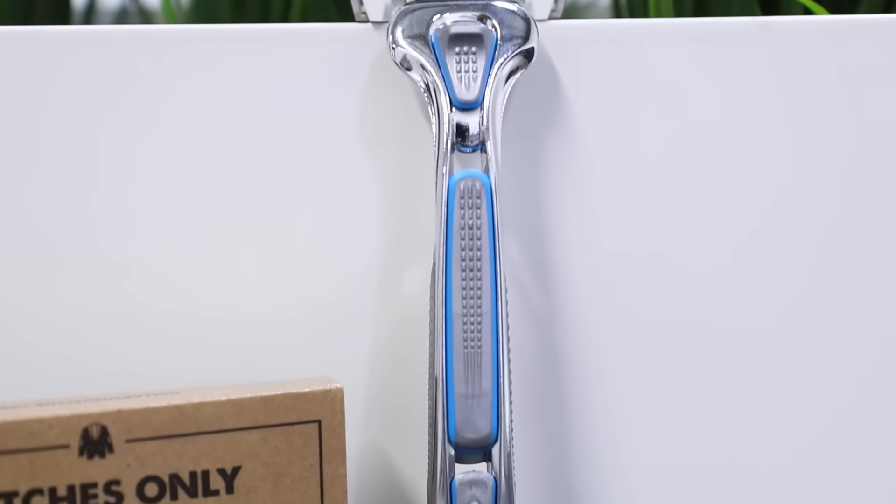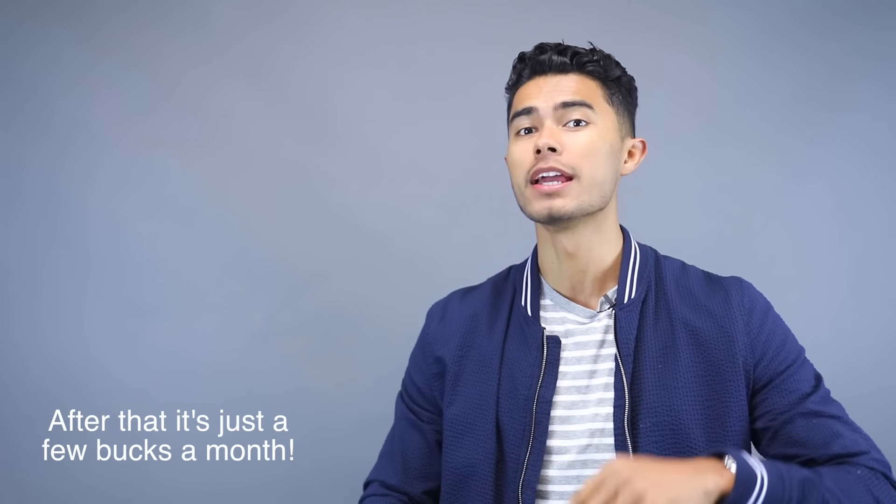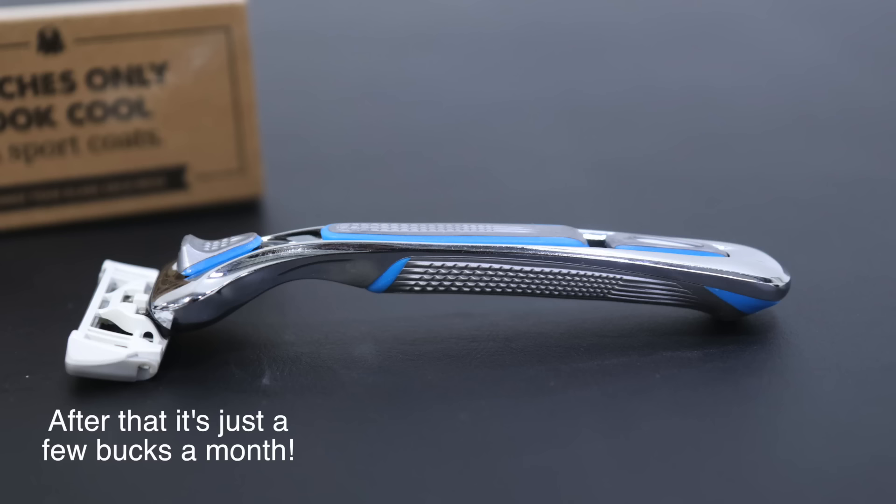So you guys can see just how good these razors are, I got you a really sweet deal from the Dollar Shave Club — linked below. For only $1 with free shipping, you're going to get one month of razors. You'll see how good they are and I guarantee you're not going to be going back to those overpriced razors at your local grocery store. Now let's get into some of these tips to look your best in every single outfit.